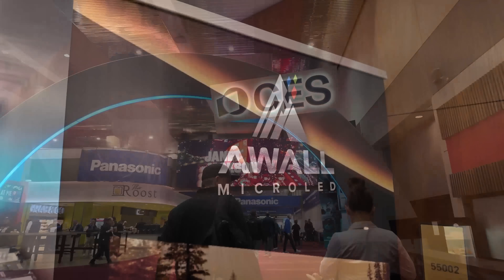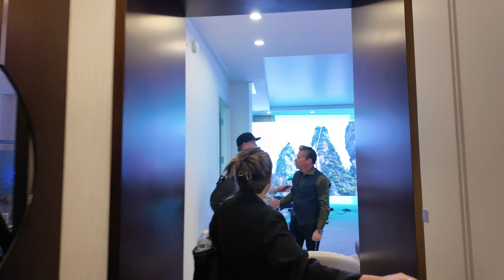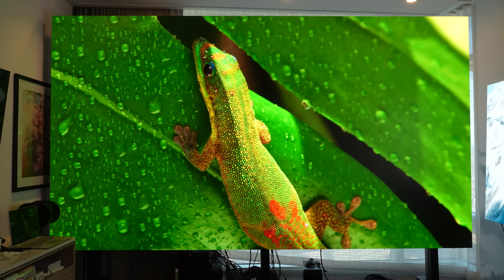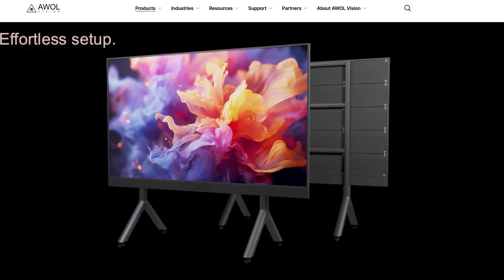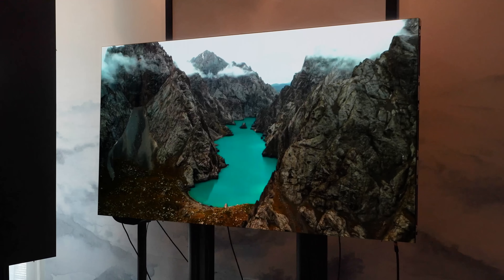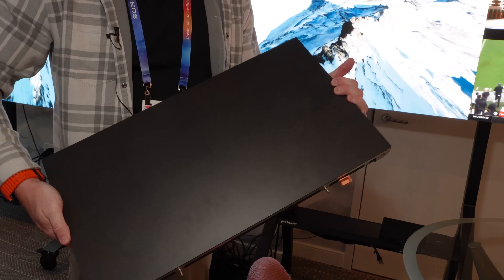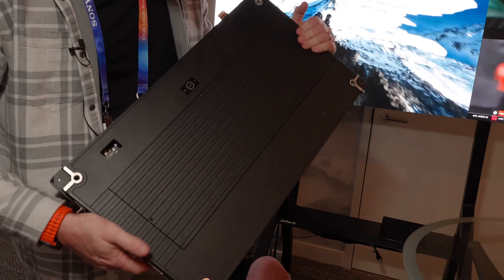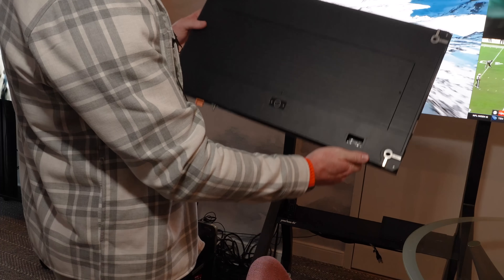At CES 2025, we got the opportunity to meet with AWOL Vision in their suite where they had various micro LED TVs on display, and it was pretty impressive. We had three main takeaways. The first is affordability, which has been a limiting factor to date with micro LED. Second, they have prepackaged sizes, so you're not just stuck with a wall or nothing. And third, expandability — important if you want to expand later rather than being locked into one size.